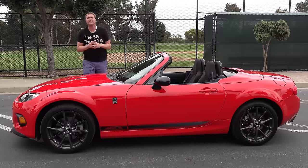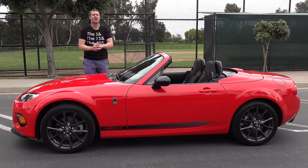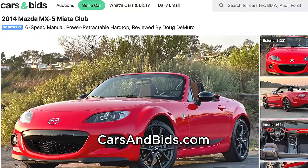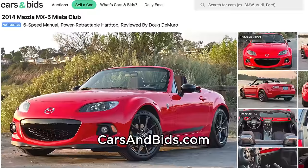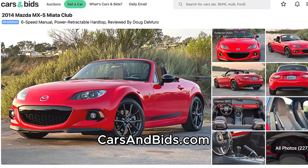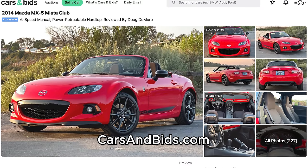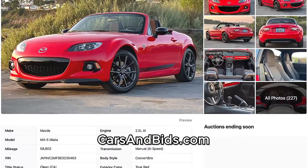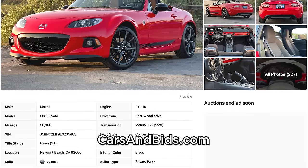Before I get started, big news. This NC Miata is currently for sale and it's being auctioned live on Cars and Bids. This is a final-year NC Miata — 2014 — and it's a rare Club model with some desirable upgrades, manual transmission of course, and it's offered with no reserve. Once you finish watching this video, click the link in the description below to bid on it only on Cars and Bids.